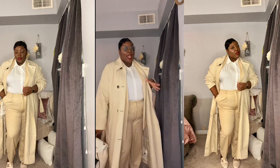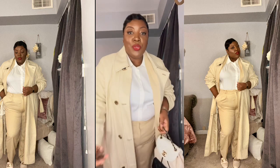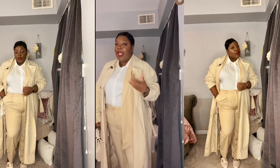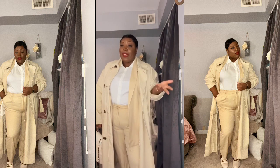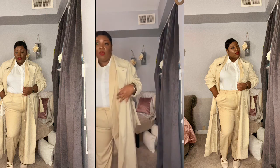I actually love this look. It's monochromatic but I think it would look really cute over a darker suit — like a navy suit, dark charcoal gray, or even black. But this works great as a monochromatic look too.